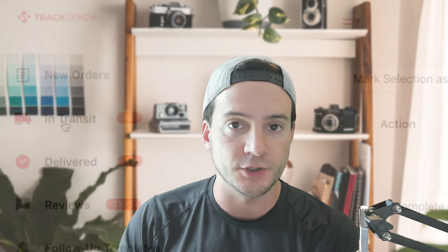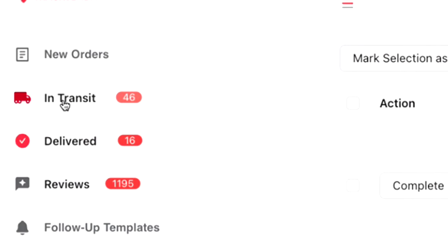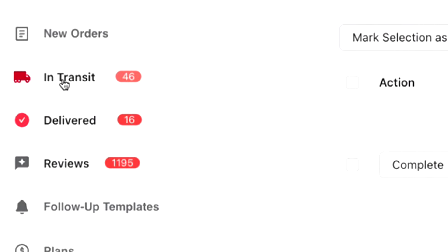Once it's integrated, it's going to read all of your sales and split them up based on order status. If an order has been shipped but is in transit, you'll see it under the in transit tab. Once it's delivered, it gets moved to the delivered tab. It also monitors the number of reviews you've received across your shop.